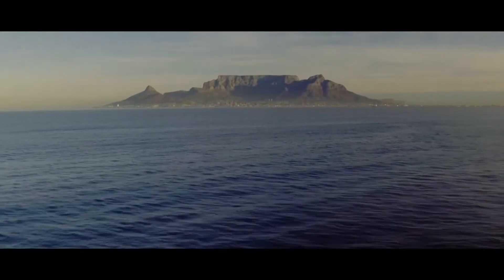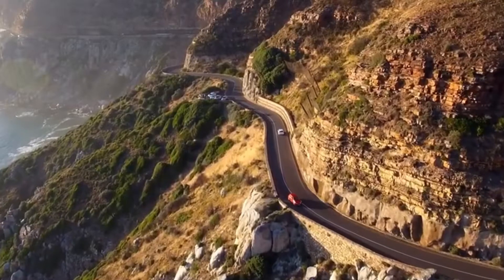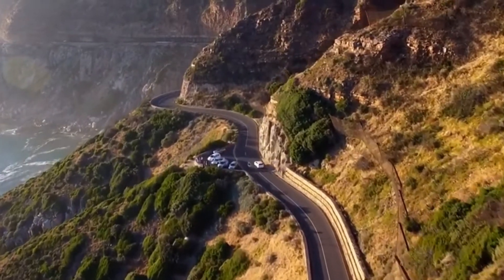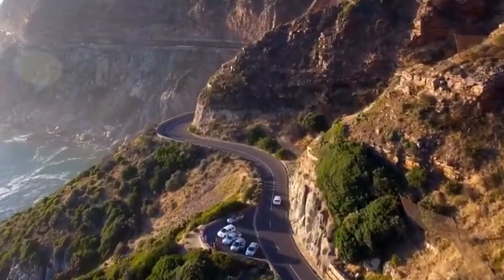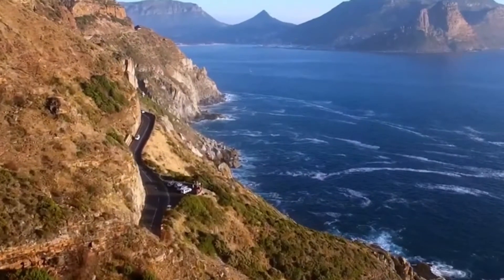Imagine a place where the richness of nature eclipses entire nations. Table Mountain in Cape Town is home to more than 2,200 plant species — more than the number of native species in the entire British Isles. This incredible diversity is due to its unique location in the Cape Floral region, one of the most plant-rich areas on the planet.